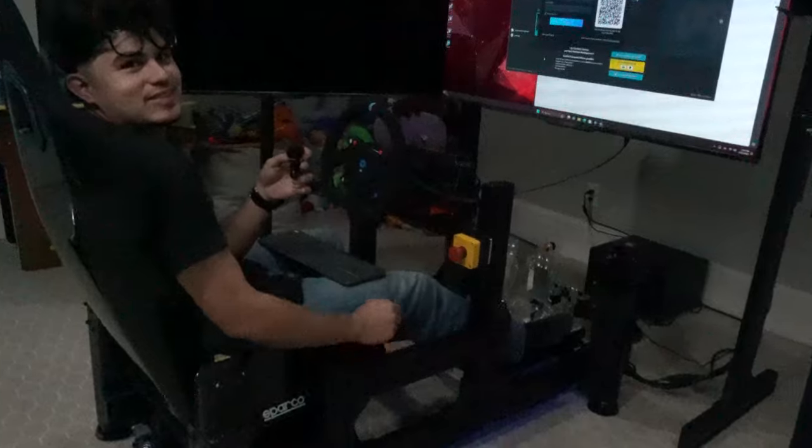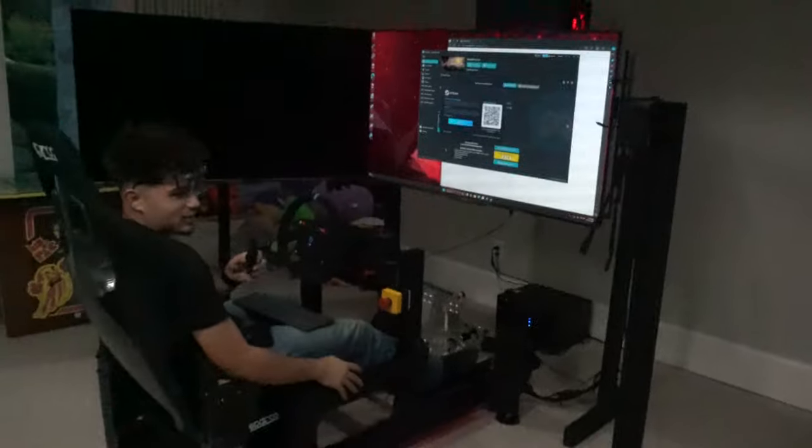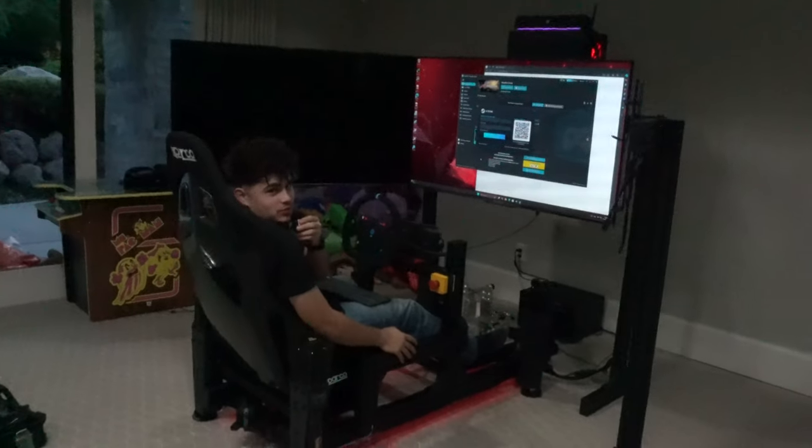You got anything to say, Conrad? No. Until next time — Sim Coaches ASMR.